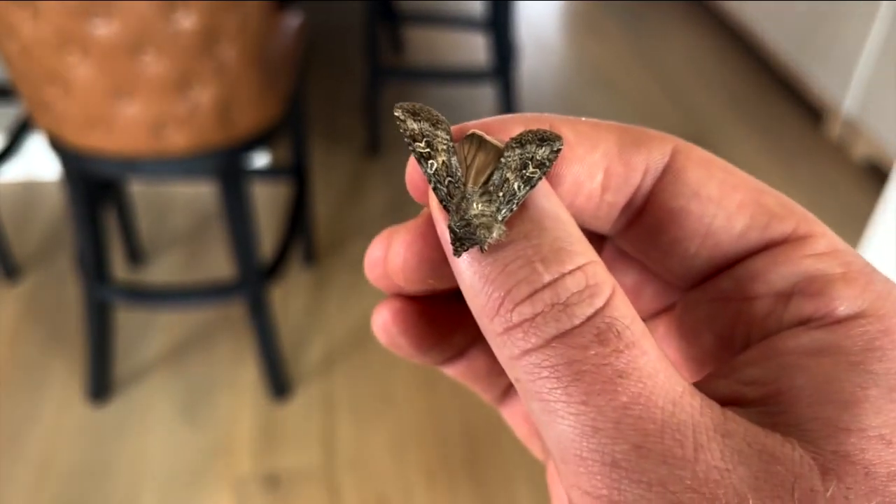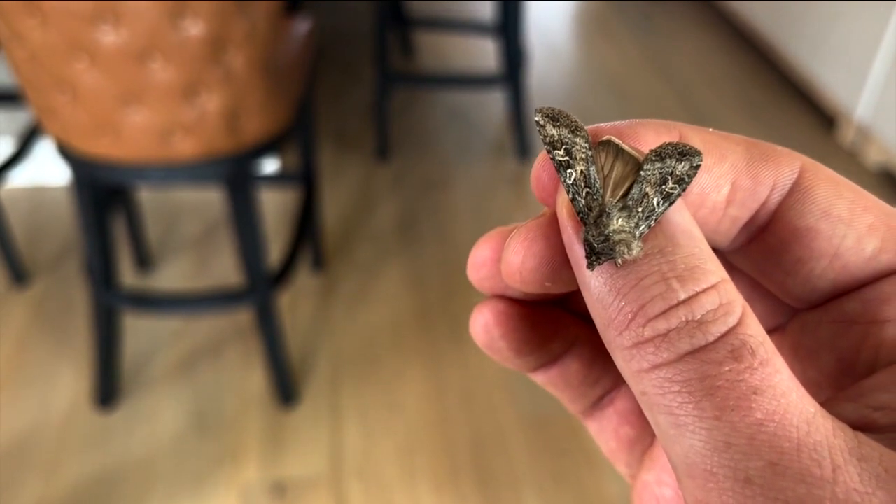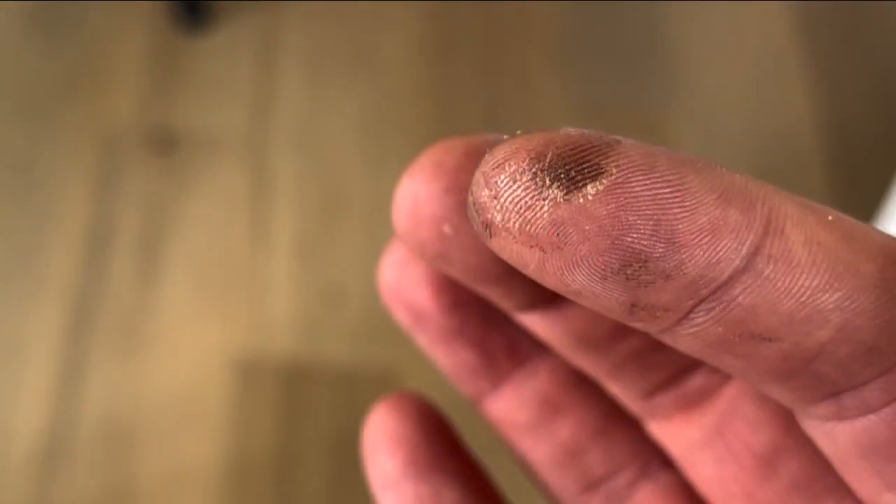They're not venomous or poisonous, so don't worry about your pets. But their scales do easily rub off, which looks like dust, and that's where the origin of their name comes from. The scales look like a miller's powder or dust, like the product of a flour mill, giving them their miller moth name.